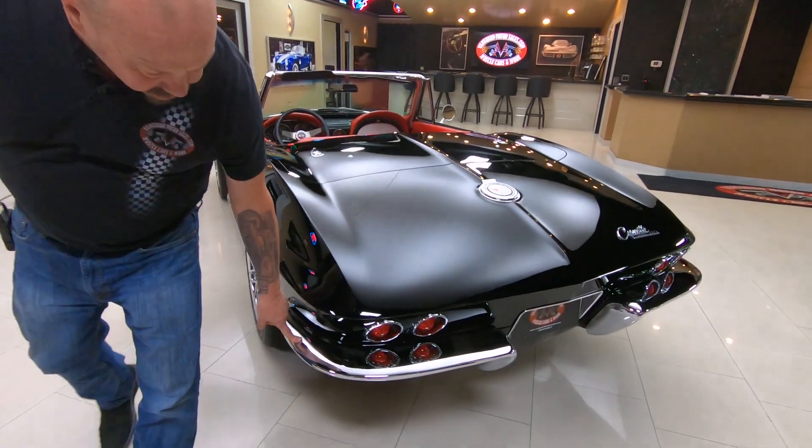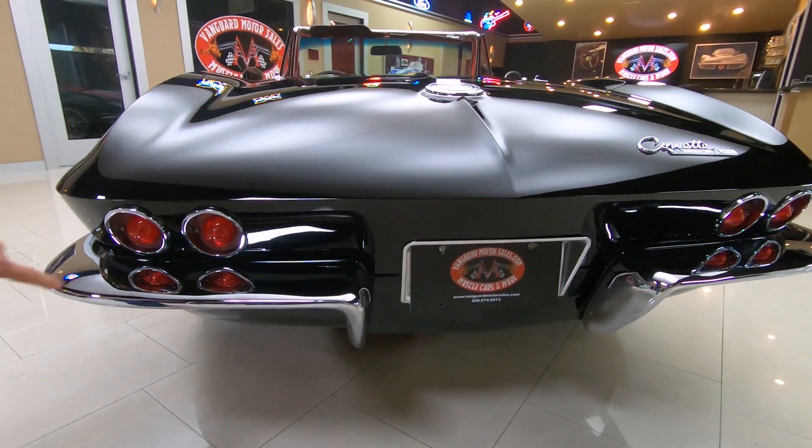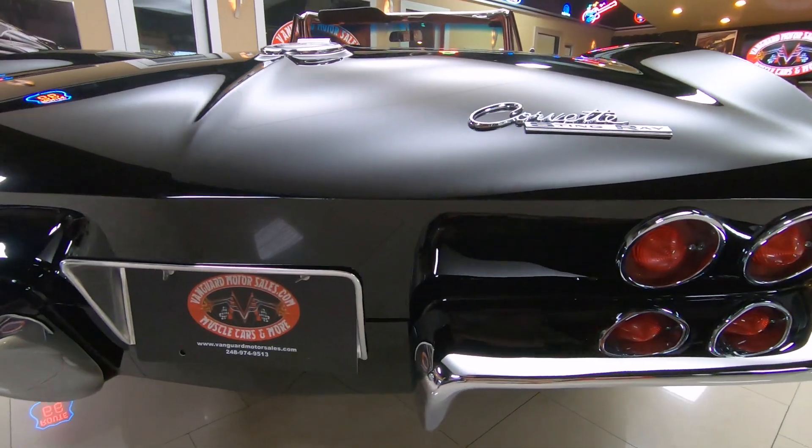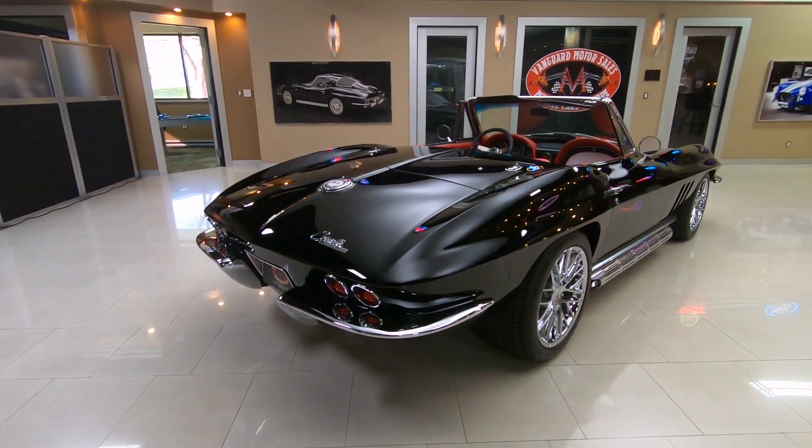We've got great-looking chrome on the rear bumper here, the bezels on the tail lights, the lenses on the tail lights — everything looking sweet on this thing. Look down the side of it, absolutely gorgeous.